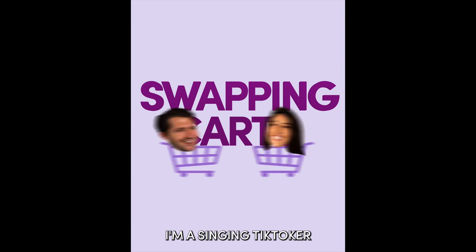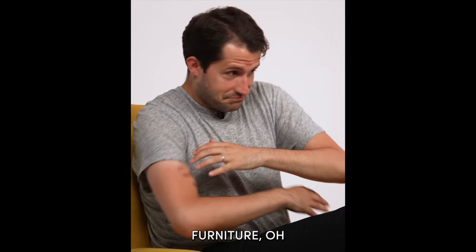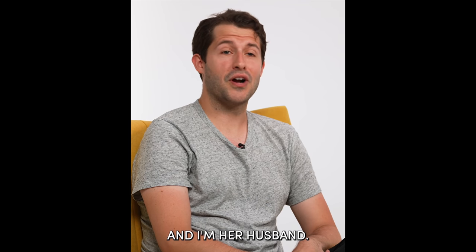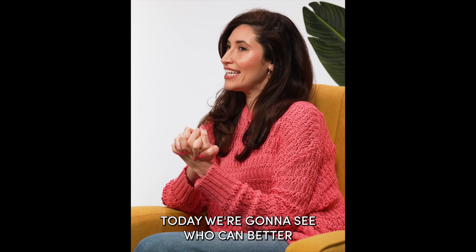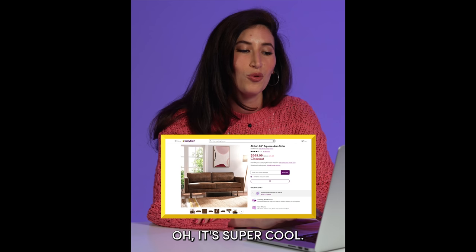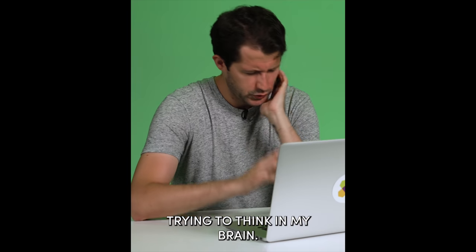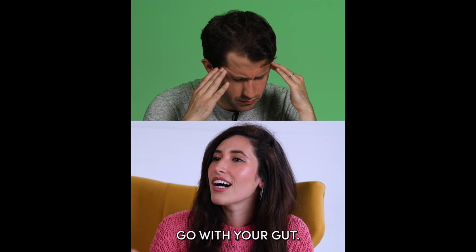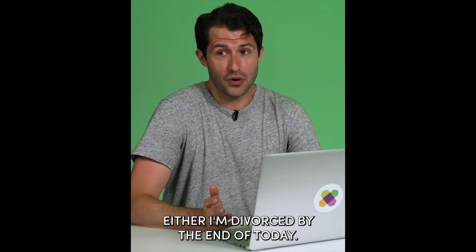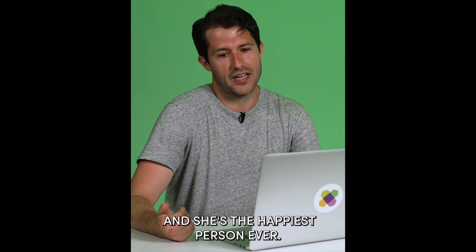I'm a singing TikToker, also known as the Stairwell Siren. Furniture, oh. I'm her husband. Today we're gonna see who can better design our living room — it's me. Me? Ooh, it's super cool. She's really setting the bar high. I'm like nervous now, trying to think in my brain. Go with your gut. Either I'm divorced by the end of today, or we have the coolest apartment in the world and she's the happiest person ever.